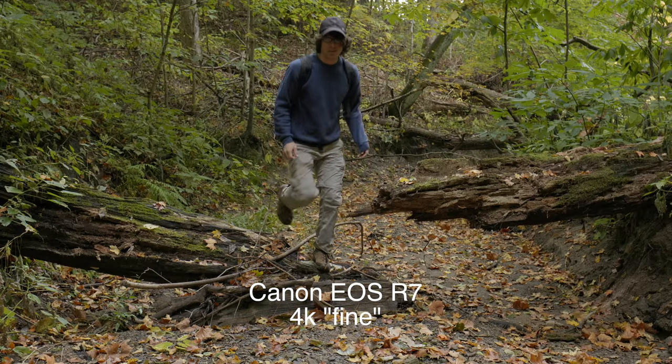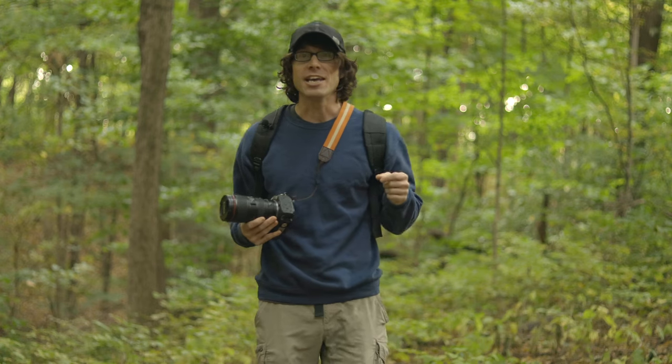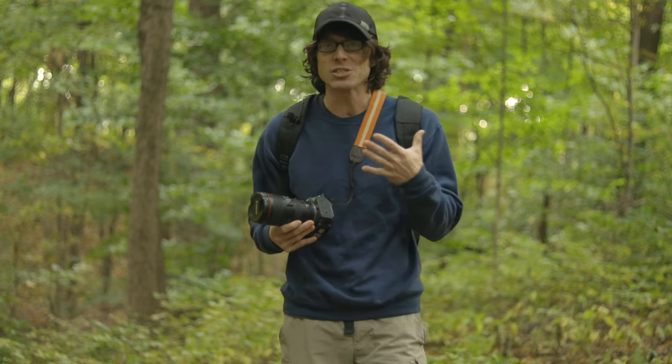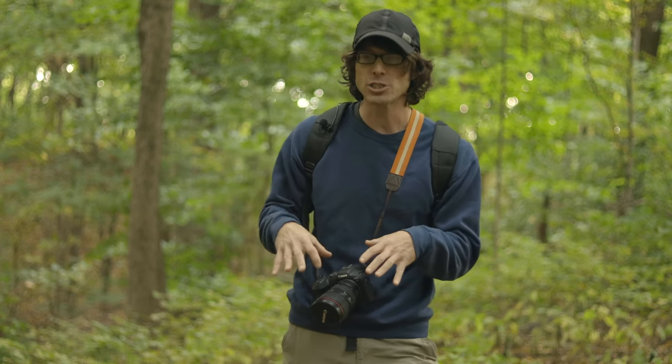Another way to assess the R7 is as a hybrid camera — it's got great stills features and great video features. If you're primarily a stills photographer, it makes the recommendation process a little more complicated because the stills features are great, but they're also somewhat specialized.